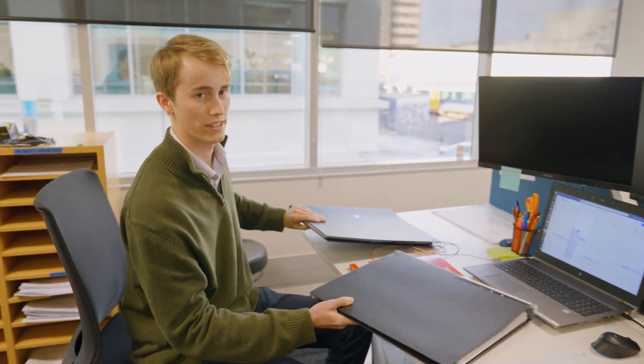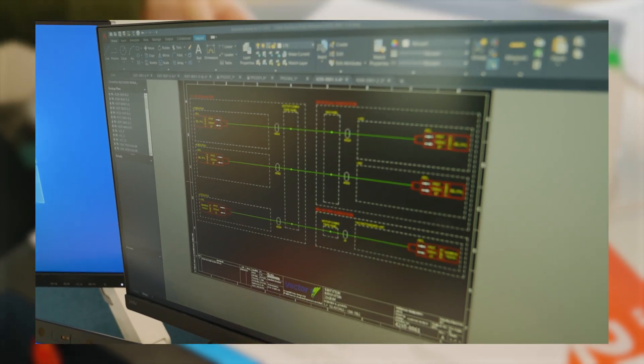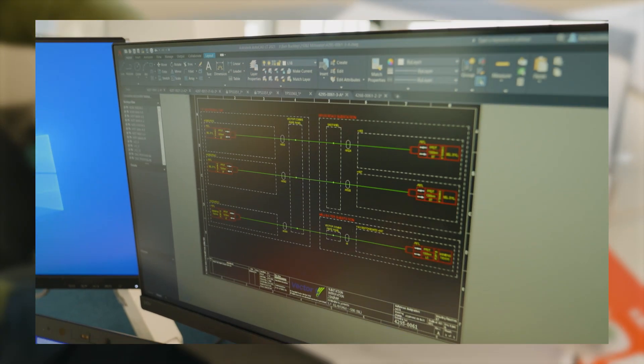This is one of the designs that I recently completed. It is a substation out at Coatesville. Our projects range all over New Zealand. Because we're able to do everything from our computers, all we need is one flight down for a site visit and then we can come back and do the whole design.